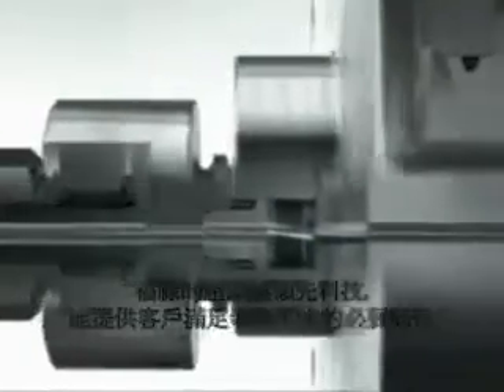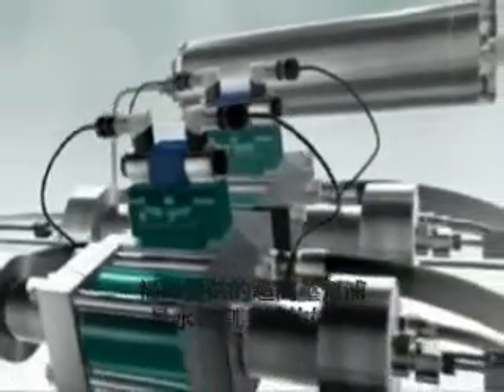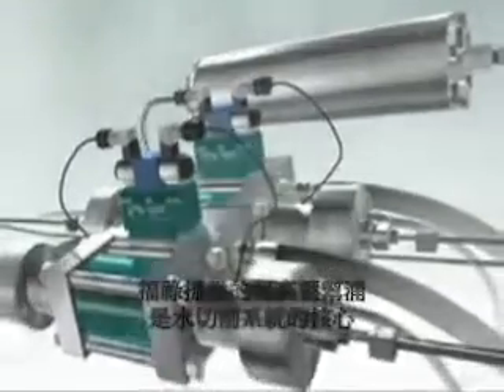Flow invented the abrasive water jet. Flow's technology leadership provides everything you need for the perfect cut. The ultra-high pressure pump from Flow is the heart of the water jet cutting system.